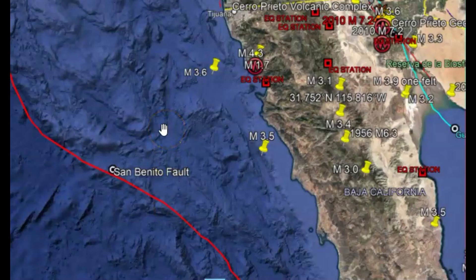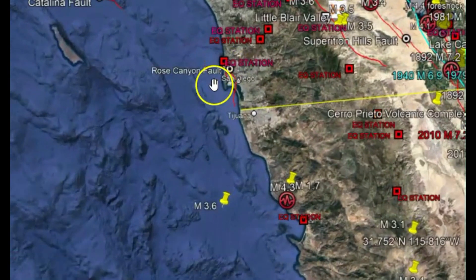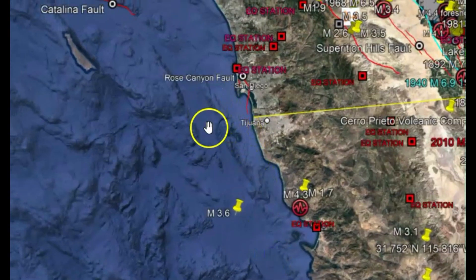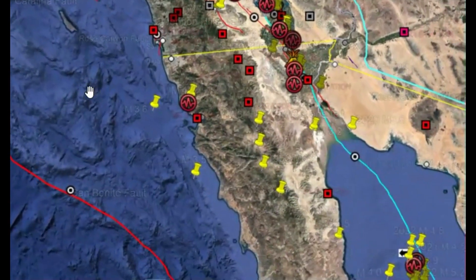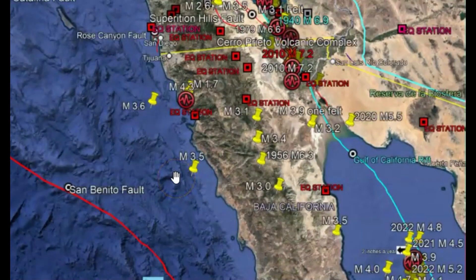This is significant, at least to me, because we've got the San Benito fault zone — this is all part of the San Andreas fault zone. And this 3.5, which is right here, would be close to the Rose Canyon fault. Geologists believe that earthquakes in this location could have a significant impact to create larger earthquakes along other fault zones.